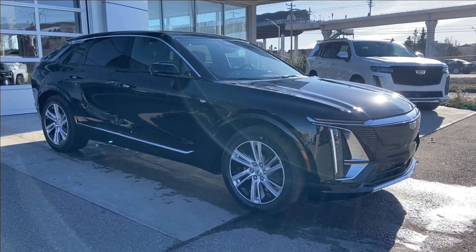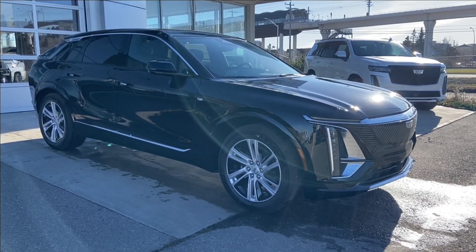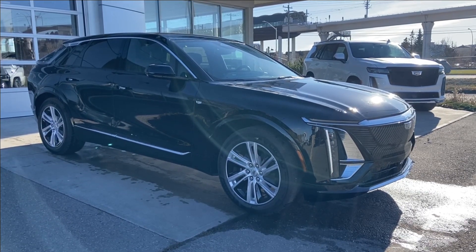Welcome to the brand new 2024 Cadillac LYRIQ Tech in Stellar Black Metallic. This fully electric SUV is powered by an all-wheel drive system.